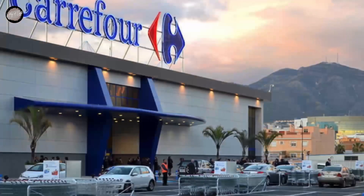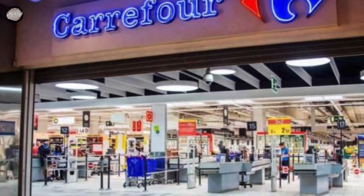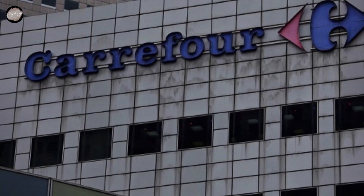Hello everyone, welcome back to Story of Logo channel. This time, we will discuss the evolution of the Carrefour logo from 1960 to 2009. Carrefour is a well-known supermarket chain from France, and their logo has undergone many changes for almost 50 years. Let's take a look together.